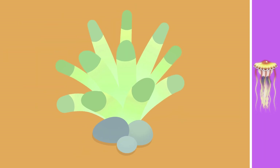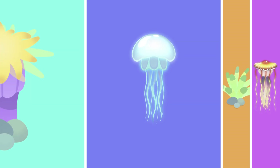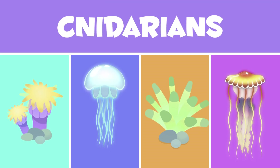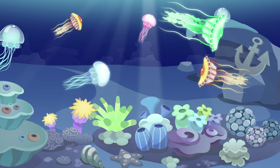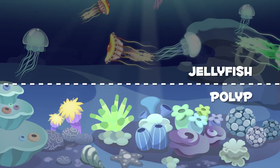They're swimming away, so I'm going to tell you all about the invertebrate group those jellyfish belong to: cnidarians. Have you ever heard of them? Cnidarians are marine animals, and they are divided into two groups: jellyfish and polyp animals.